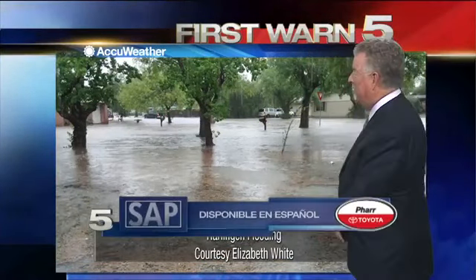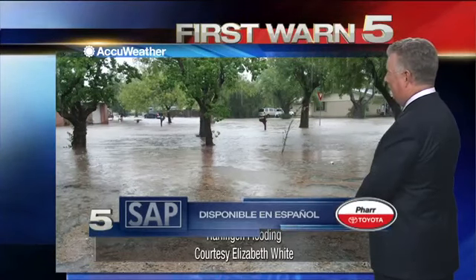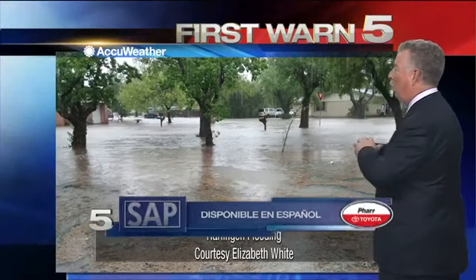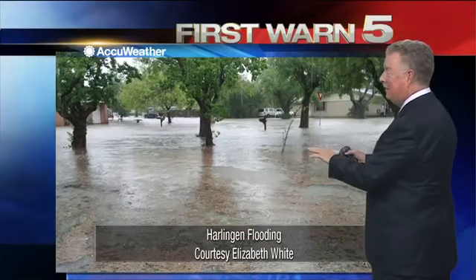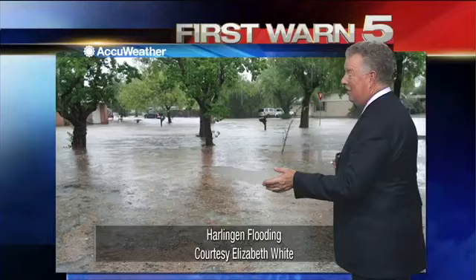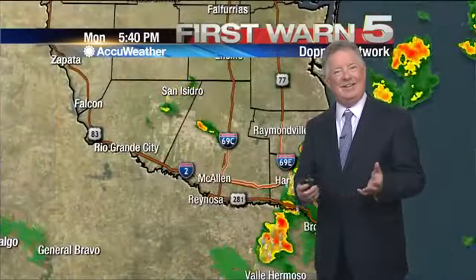Folks, when it rains, it pours this time of year. Tropical rain can be serious stuff, and this was the scene in Harlingen late this afternoon into this evening. Elizabeth White sent us this picture — just look how the whole yard, the street, everything flooded. The water's not all that deep, but it's deeper than it should be, and that's just about two and a half to three inches of rainfall that caused this, and yes, it's a lot of rain.